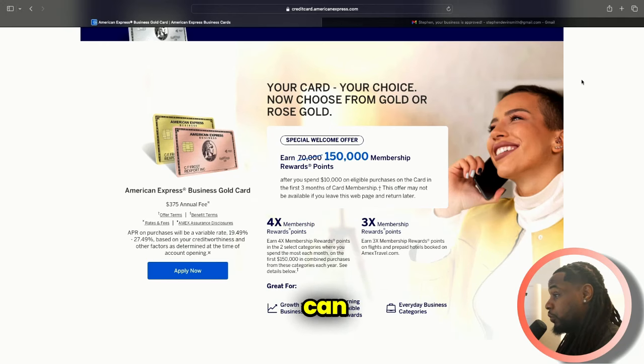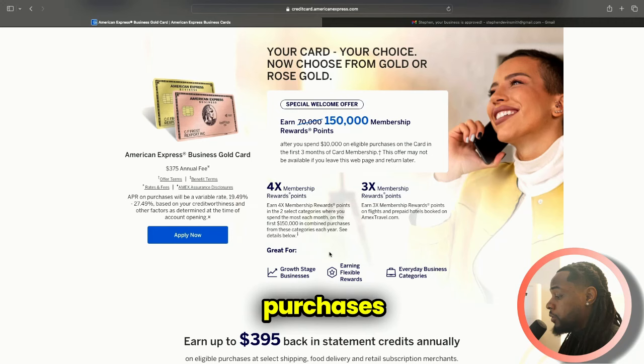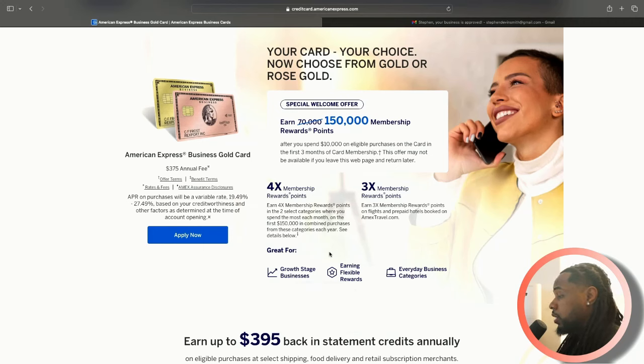We can remove the hard inquiry, so I can have no hard inquiry once I get this card and my other one. I only get one hard inquiry for each Amex card that I apply for going forward, so I won't even get a hard inquiry for the next one I plan to apply for. You earn 4X membership reward points in two select categories where you spend the most, up to $150,000 in combined purchases from those categories each year.